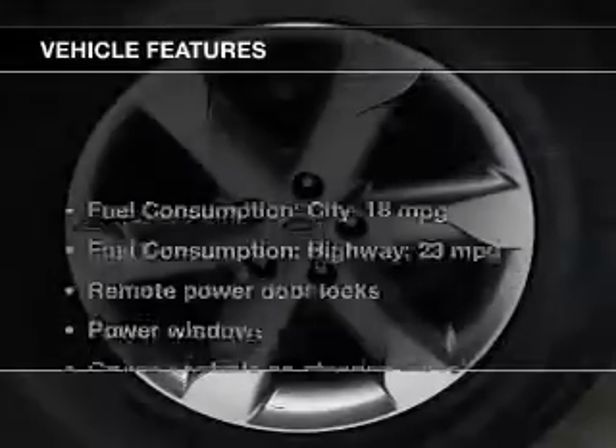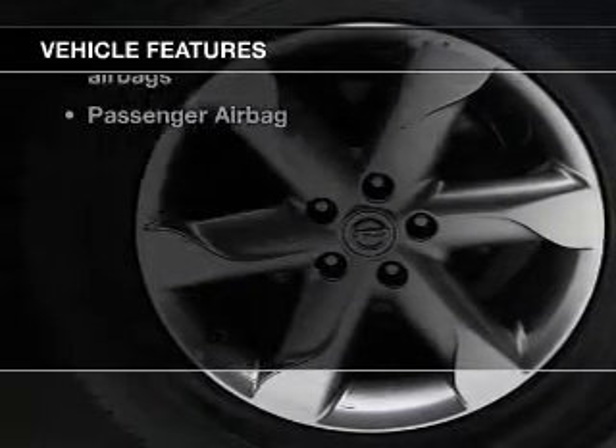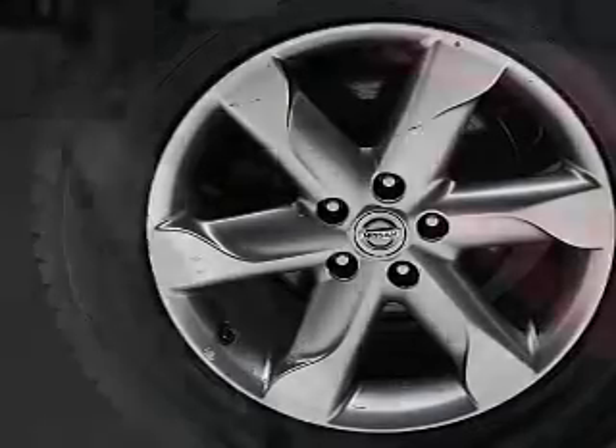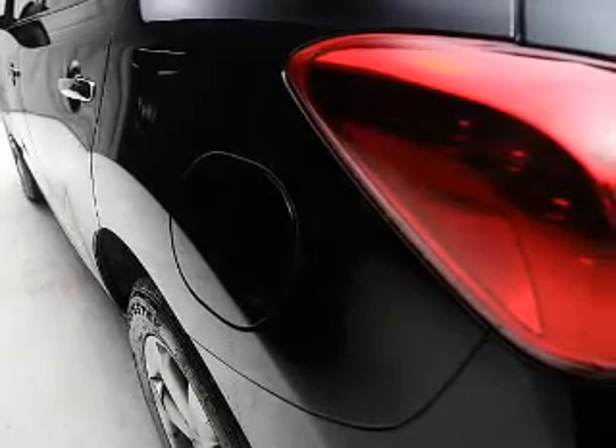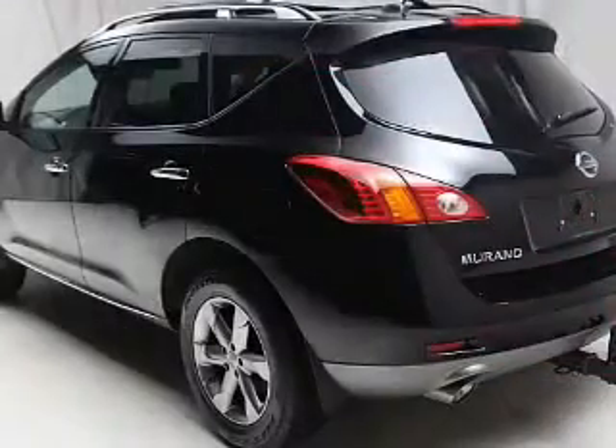With these notable features, you won't want to miss out on the opportunity to own this amazing ride. Keyless entry, power door locks, power windows, cruise control, and AM/FM stereo with multi-disc CD changer, power mirrors, and an alarm system.